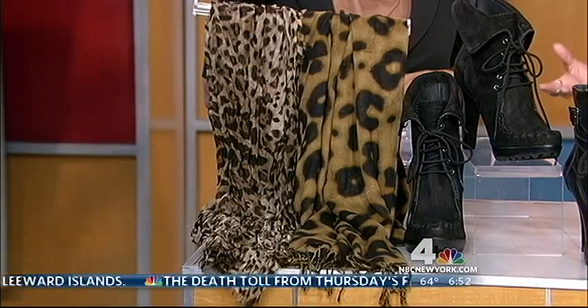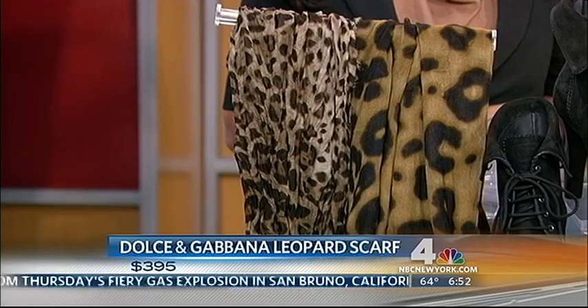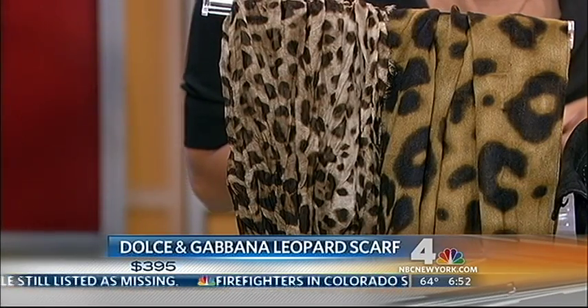So we're going to start with this leopard print scarf by Dolce & Gabbana. This is a designer piece so it's a little bit on the high end. Leopard is one of my favorite fall accessories — it goes with everything, never goes out of style. I like pairing it with something already in your closet to freshen up the look.